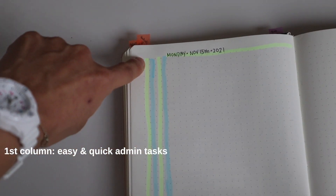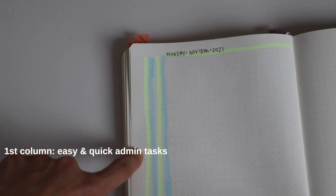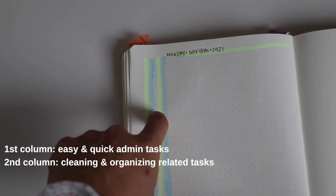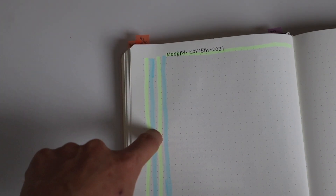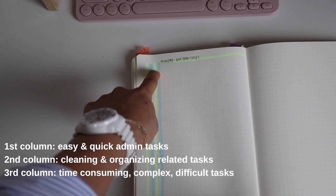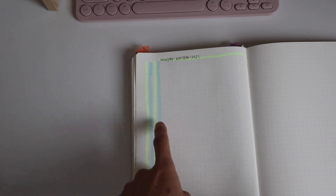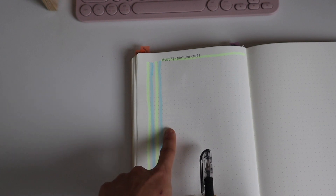The first column is for quick, easy, or administrative tasks that would take less than 10 minutes. The second column is also for very short tasks, but more focused on organization or cleaning — physical or digital — also under 10 minutes. The third column is for time-consuming, complex, or difficult tasks. The fourth column is for relaxing or fun tasks that you can look forward to. You'll see why these columns are important in a few minutes.